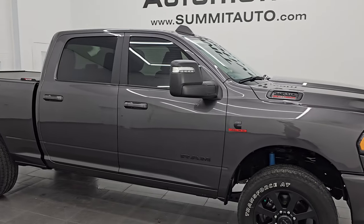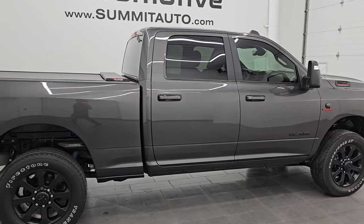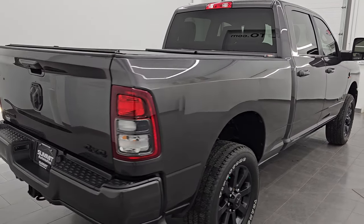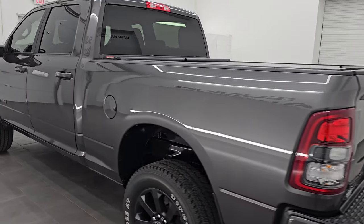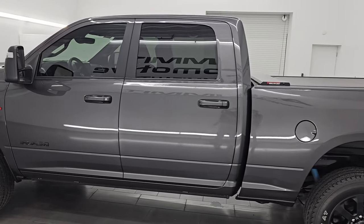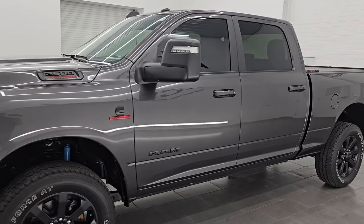Hey, this is Brett. Hope everybody's having a great day out there today. I am super excited to go over this ultra clean 2023 Ram 2500 Crew Cab Short Box Bighorn Level 1 Package with the Night Edition. This is stock number 14881Z. I am here at Summit Automotive in Fond du Lac, Wisconsin — your new and used heavy duty truck and Ram headquarters.